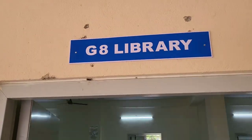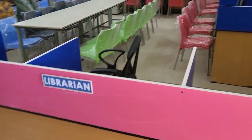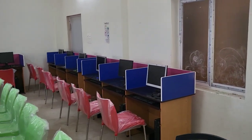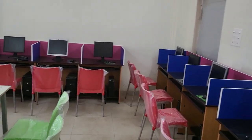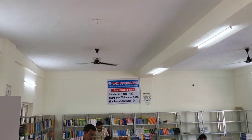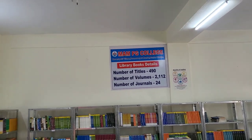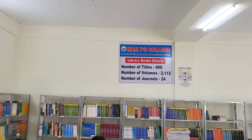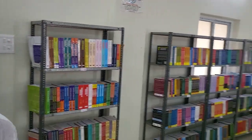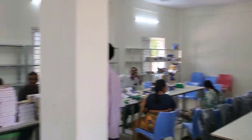Now we have entered into the library. Here is a librarian cabin and those systems are for internet purposes to see journals and all. In this library we are having 490 titles, volumes are 2112, and journals subscribed are 24. Here we are seeing the library — all are stamped and all the volumes are here. I am mentioning this in the access in Re-Step.